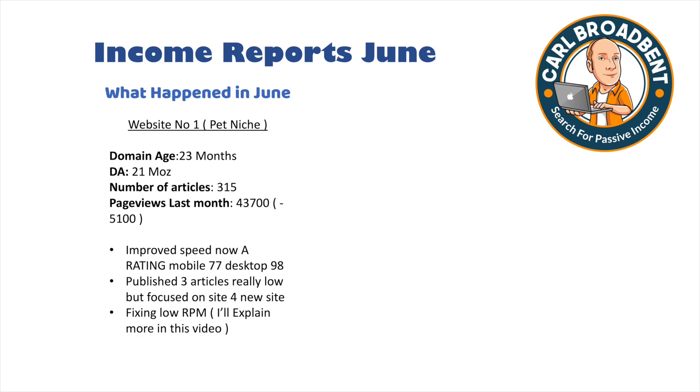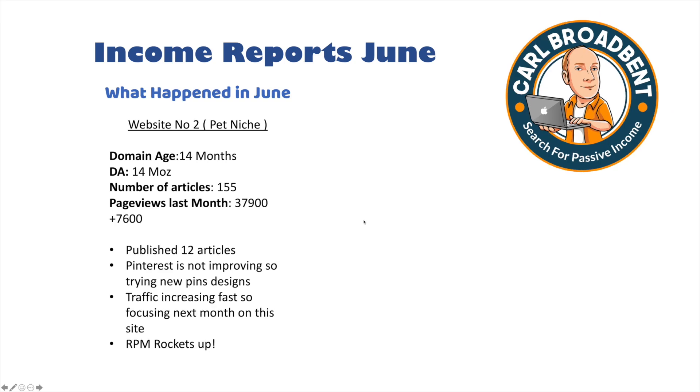Pinterest has been a focus on Website 1 and it has done really well, bringing in some traffic. But I haven't seen a lot of improvement in the last few weeks. We're trying some new pins and new designs to hopefully improve click-through rates. The impressions are huge — around half a million a month — but I'm not getting the click-through. So the focus for the next few weeks is improving that and capitalising on the increasing traffic.